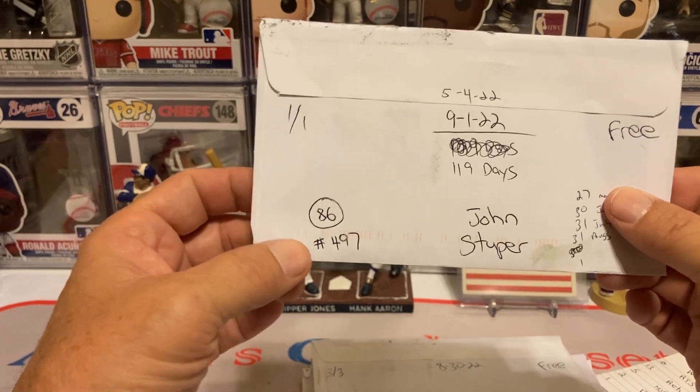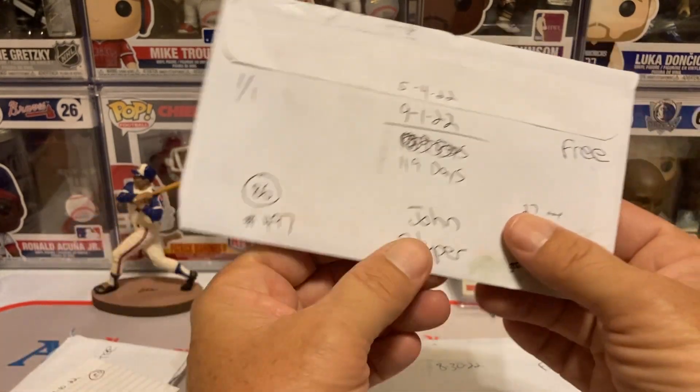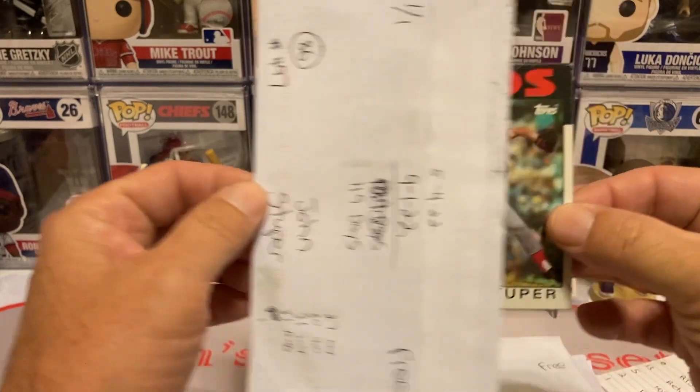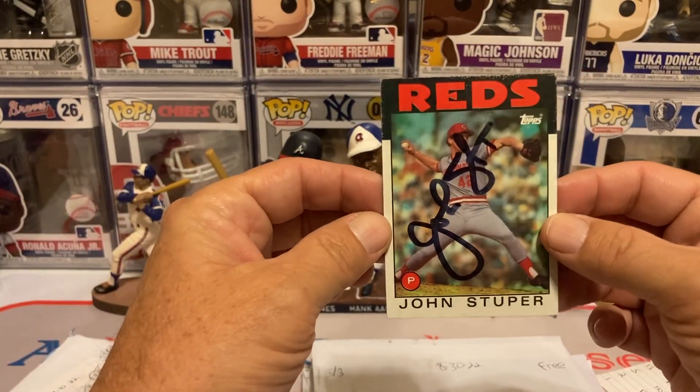Next return for the 86 Topps set — card 497, 101 days, John Stuper, 119 days, free of charge. And there he is for the Cincinnati Reds, John Stuper.